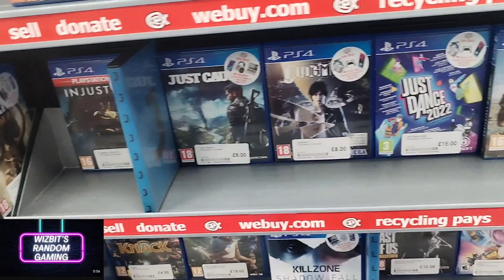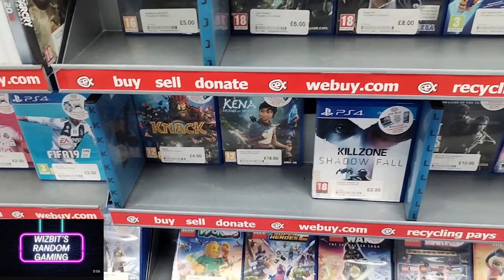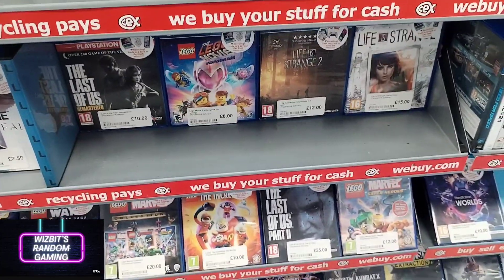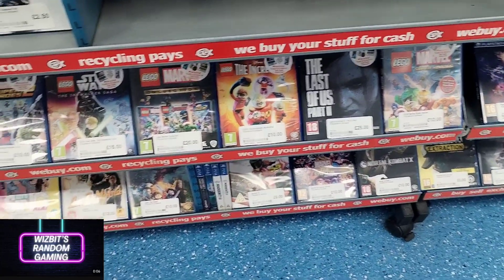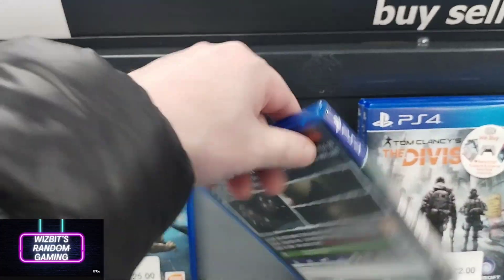It Takes Two — I saw that there, and that's actually a really good game. Me and my son are playing through that at the moment. We started it before Christmas and for whatever reason took a break, but it's definitely one we're going to get back to. It's really good and definitely something you can play with your kids.